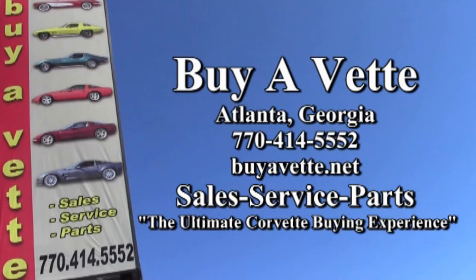Remember, we always have 120 or more Corvettes in stock on our lot here in Atlanta, Georgia. We're buyavet.net, and we hope to see you real soon.